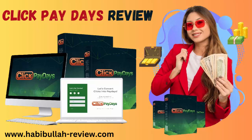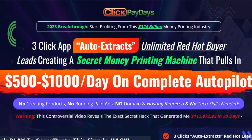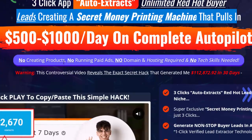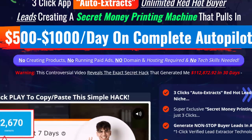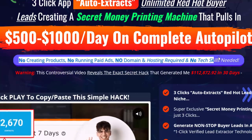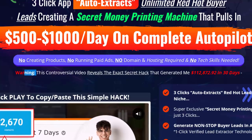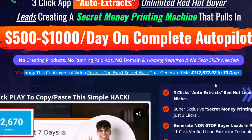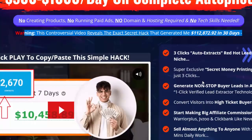2023 breakthrough: start profiting from this 324 billion dollar money printing industry. A three-click app auto-extracts unlimited red hot buyer leads, creating a secret money printing machine that pulls in $500 to $1,000 per day on complete autopilot — no creating products, no running paid ads, no domain and hosting required, and no tech skills needed.